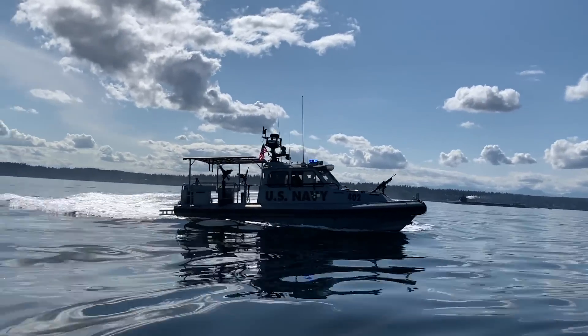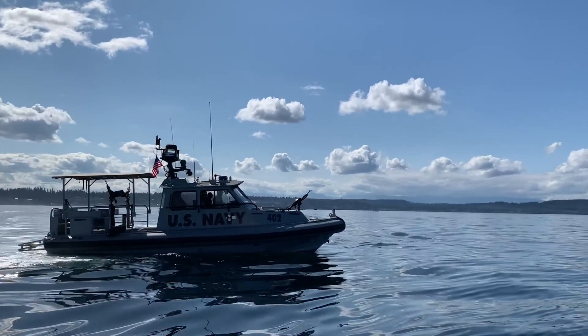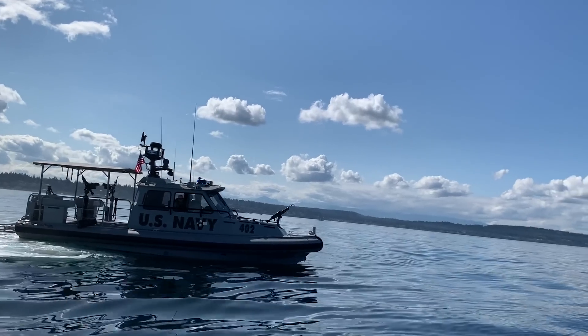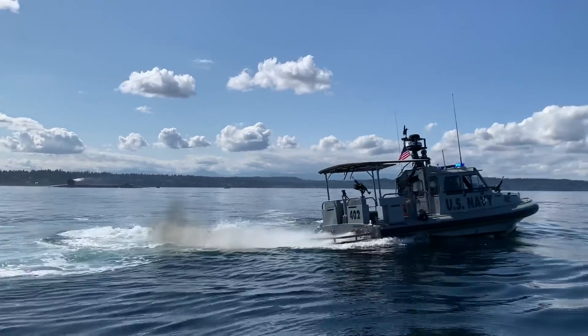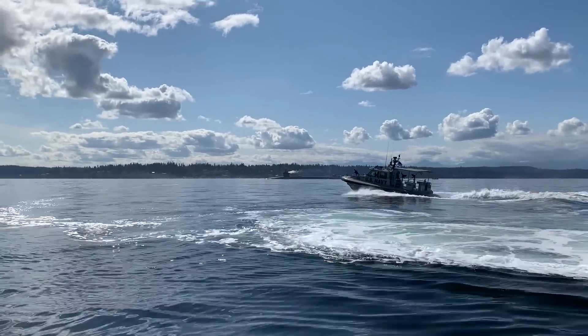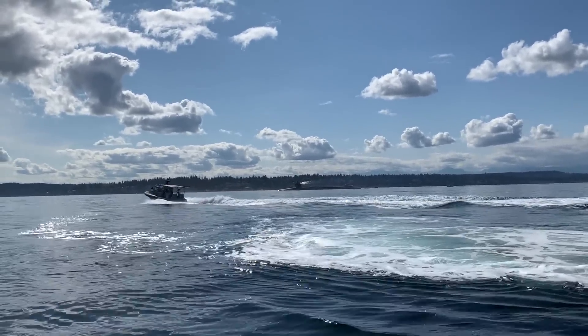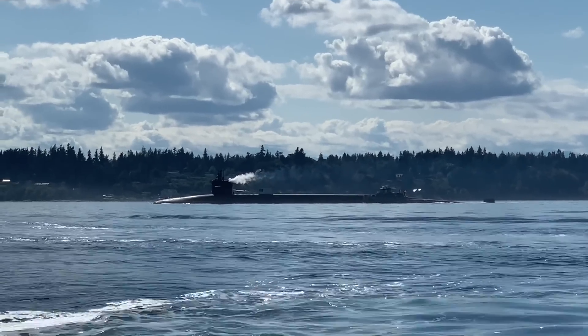Hey, what's up navy? How are you? Doing good — sorry, just doing some sightseeing. Is it a thousand yards? Is that within a thousand right now? Right here is okay — no worries, I won't get any closer. The rule, as you guys just heard, is one thousand yards that you can get close to — I don't know if it's submarines or all military ships. I just wanted to get as close as I could for you guys so you can check that out. A submarine is not something you get to see every day. Now that we've officially pissed off the U.S. Navy, maybe let's get back to fishing.